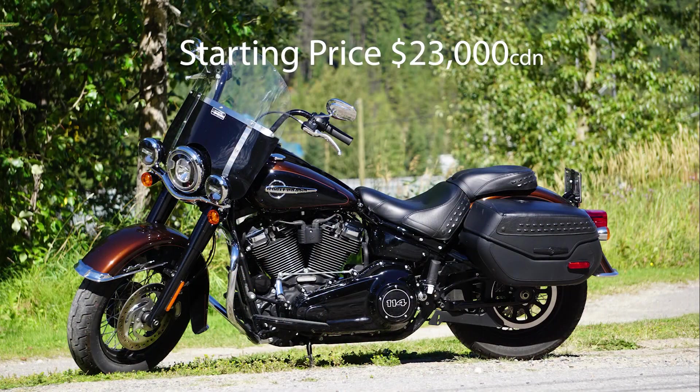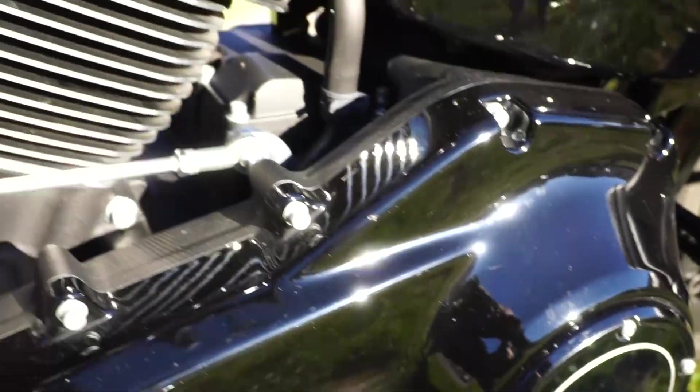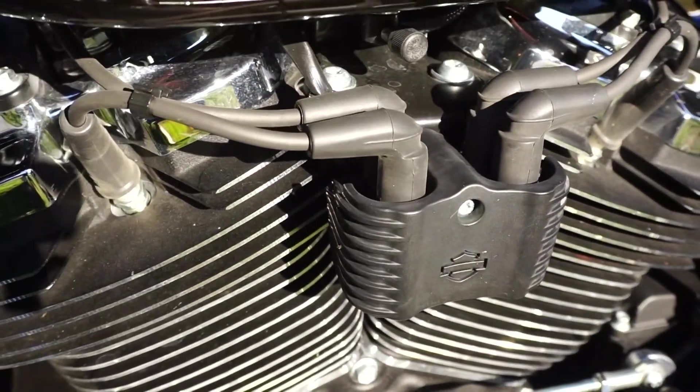With a starting price of $23,000 Canadian, you have the choice of either the Milwaukee 107 or the 114. We chose more beef.